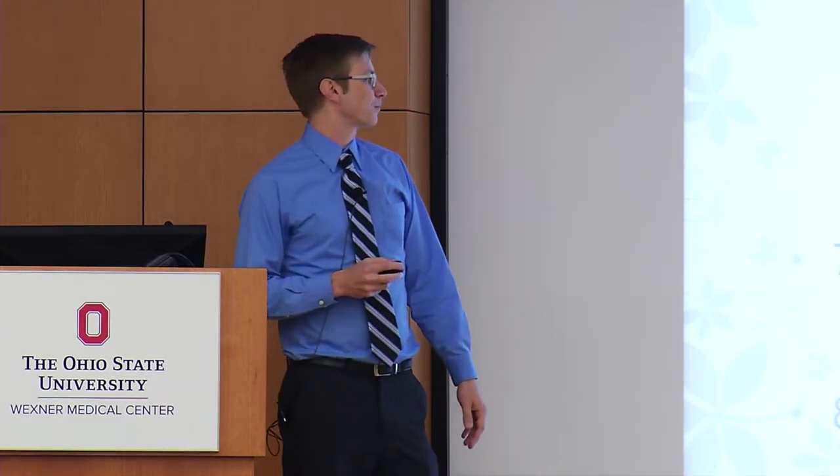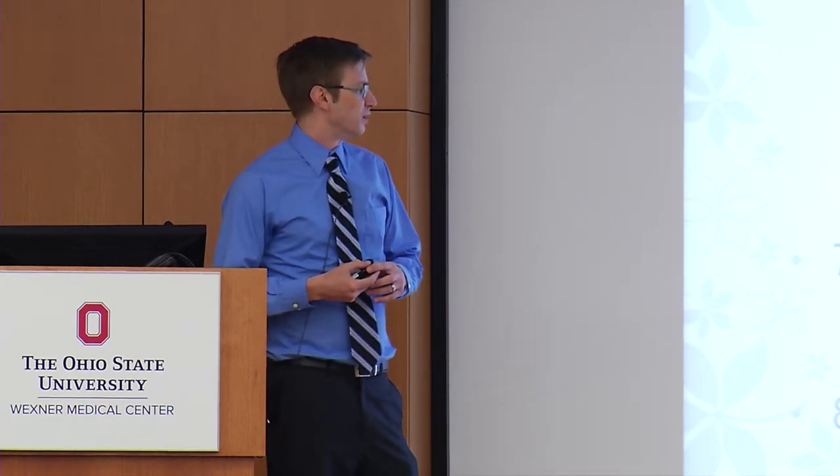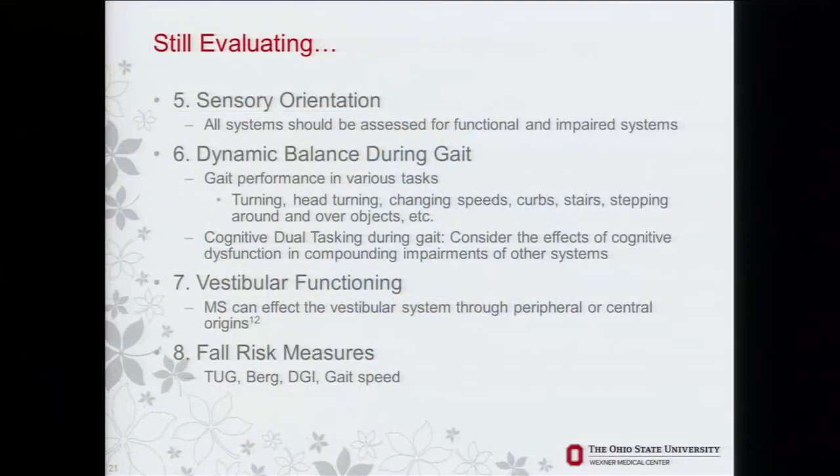Vestibular functioning in MS can be of central or peripheral origin, so we need to distinguish the vestibular symptoms and customize the program accordingly. Fall risk measures are important, and the TUG, Berg Balance Scale, Dynamic Gait Index, and gait speed seem to be the most valid and reliable in clinical testing for MS.